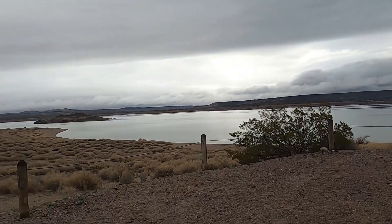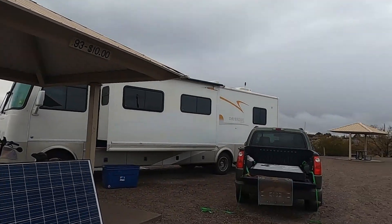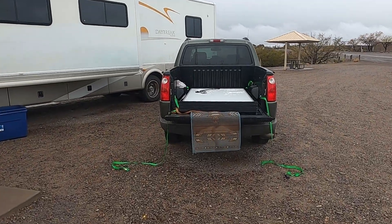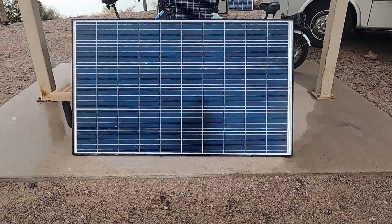It costs ten dollars a night. The other place was eight dollars a night. Anyway, I've come back from Santan Solar and I got back to my pickup truck. I got a couple — a couple three of them out and I just want to show them to you.